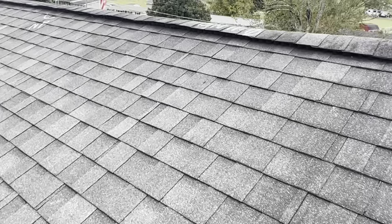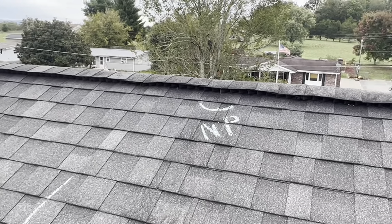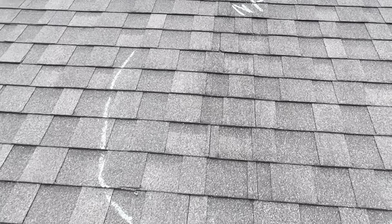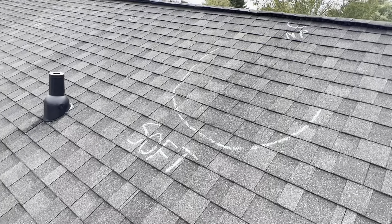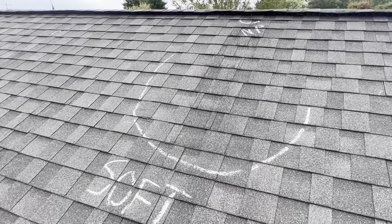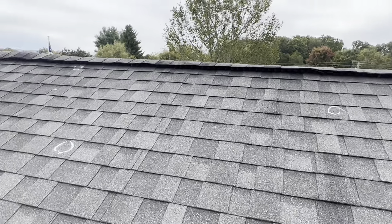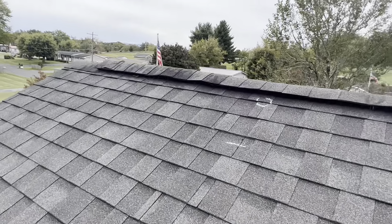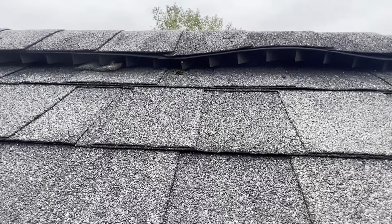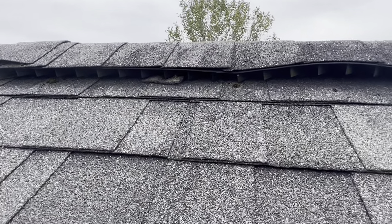The ridge vent nails seem to be the biggest issue, as they are backing out and creating some softer decking. There is a nail over here that pulled completely out. I had pushed it back in after taking pictures.